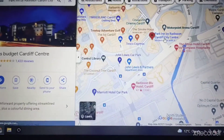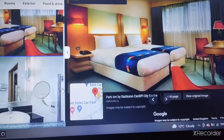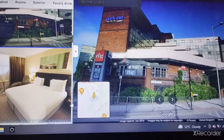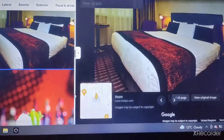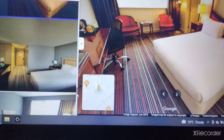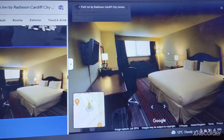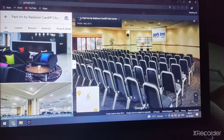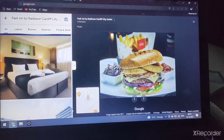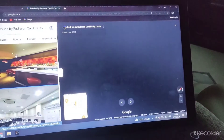The Park Inn by Radisson Cardiff City Centre. There's the double room — twin room actually — the bathroom, the bedroom, the guest room, the bar, and a meeting room and bathroom conference centre. There's your lounge, colourful black dots, and a colourful bed with stripey.